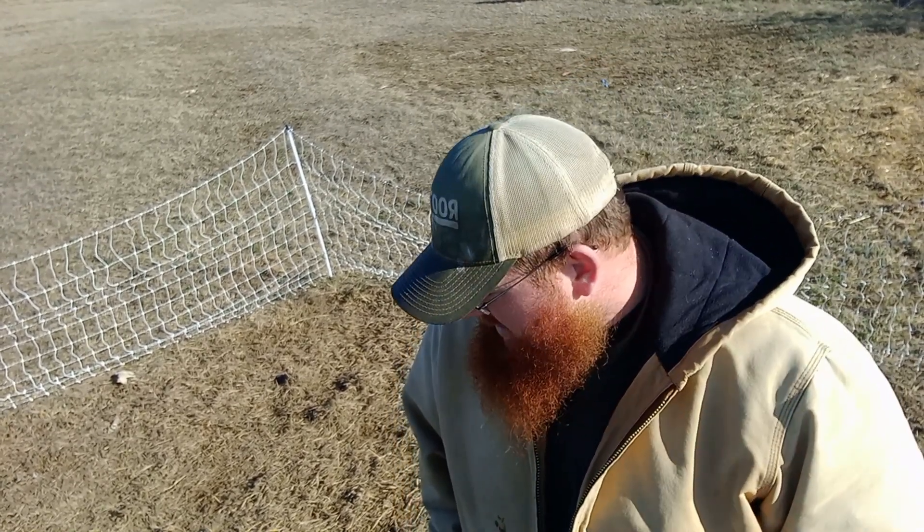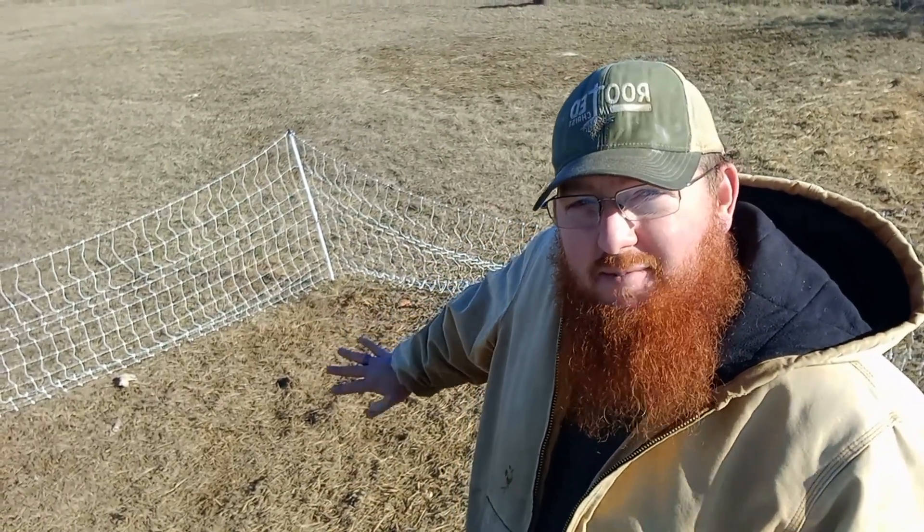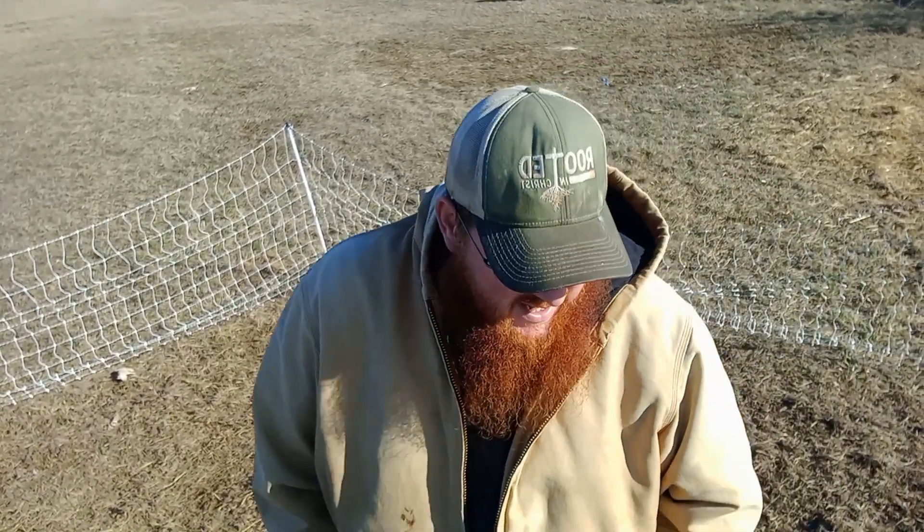Welcome to Built on Faith Homestead, or Leaving Egypt, depending on which video platform you're watching this on. I am standing in the chicken pen, and of course the chickens were all back off over here, and now they're not. My name is Justin, I live with my wife Melissa, and we have a tiny house and three kids.